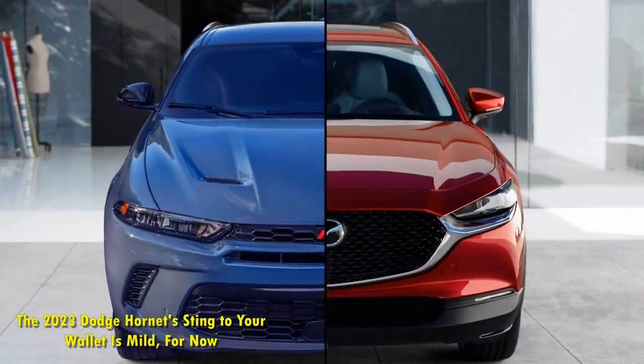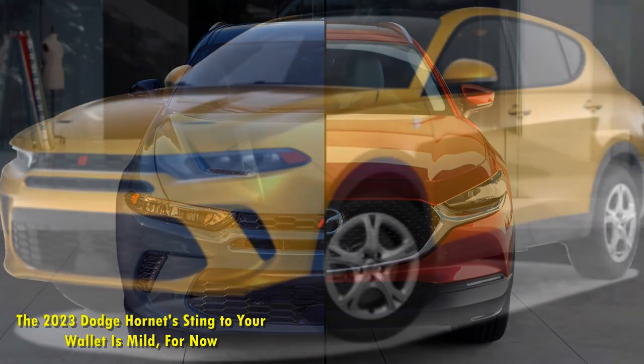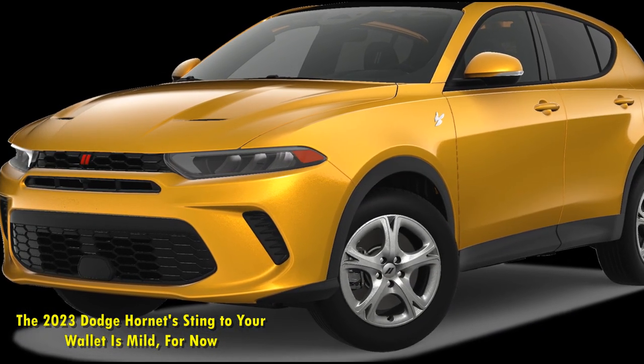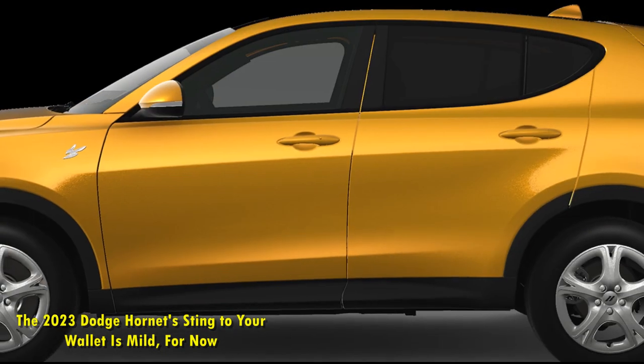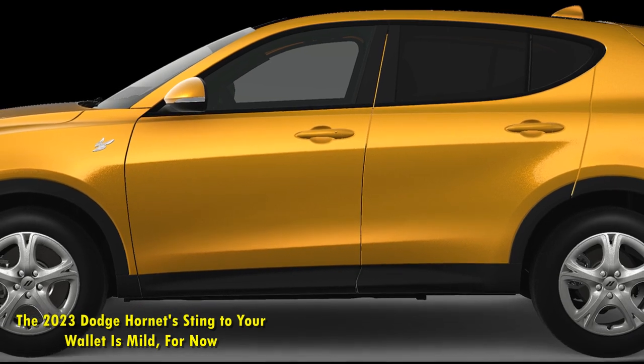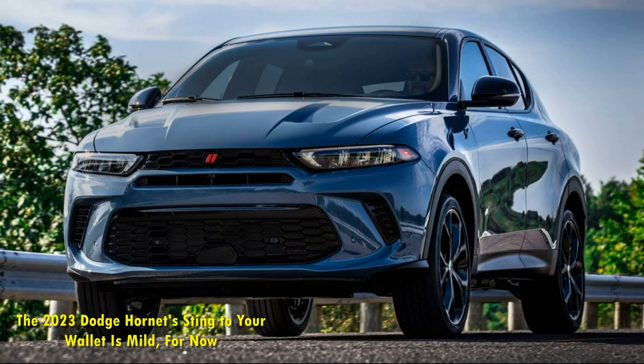The other catch is that there are only two standard colors: Eight-Ball Black and Cue-Ball White. If you want another exterior paint, other colors are an upcharge at $495 — Gray-Cray, Blue-Bayu Blue, and Hot Tamale Red — and $595 for Blue Steel and Acapulco Gold.